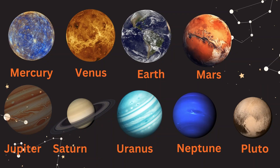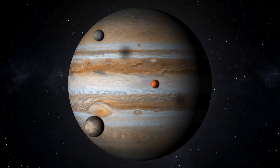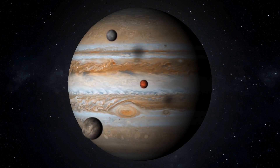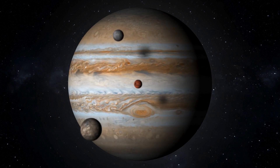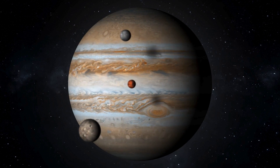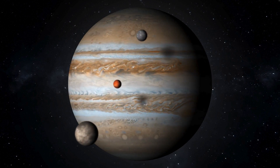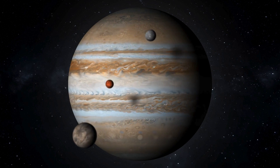Planet 5, Jupiter. Whoa! Look at this giant planet! It's Jupiter! J-U-P-I-T-E-R. Jupiter, the biggest planet in our solar system. Jupiter is the largest planet in the solar system. It is famous for the Great Red Spot, a massive storm larger than Earth that has been raging for centuries. Jupiter has at least 75 moons, including Ganymede, the largest moon in the solar system.